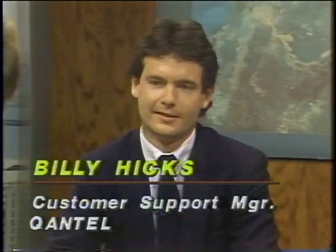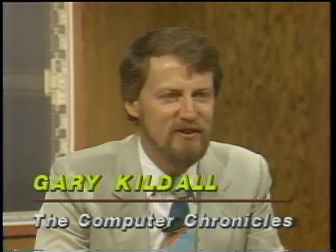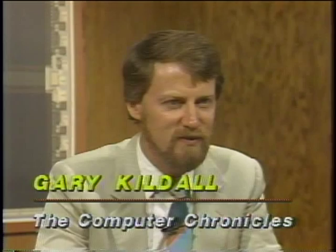Joining us now is Billy Hicks from Quantel, which makes a computer sports system called SportsPak, and Steve Boros, former manager of the Oakland A's and currently in charge of minor league instruction for the San Diego Padres. Steve, in the past you've gathered statistics about games to help with your strategies manually, and then automated some of these processes. How do you use these numbers?